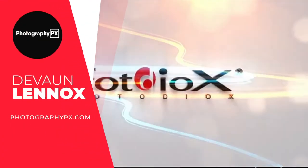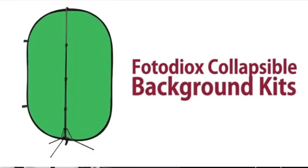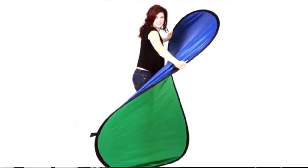Hello my friends, Devon Lennox here with Photography PX. In today's video we'll cover the best green screen backgrounds. Do know you can find timestamps and links in the description down below as well as the pinned comment. And also know this is not a sponsored video. Let's get started.